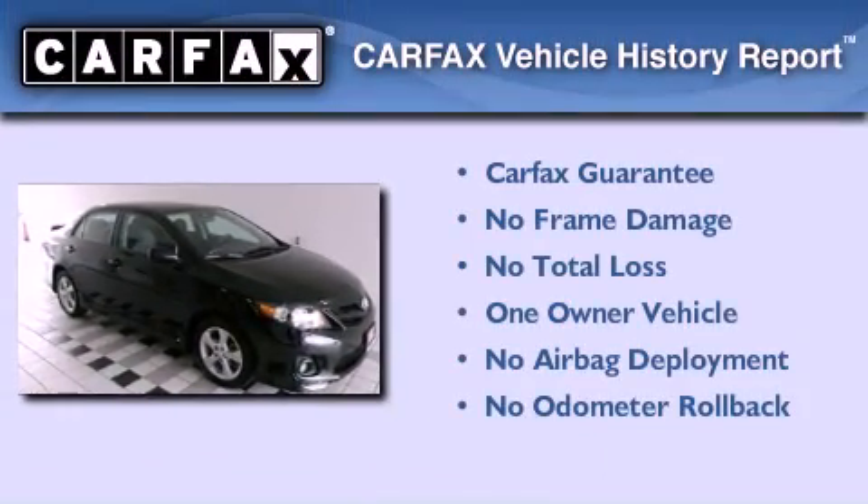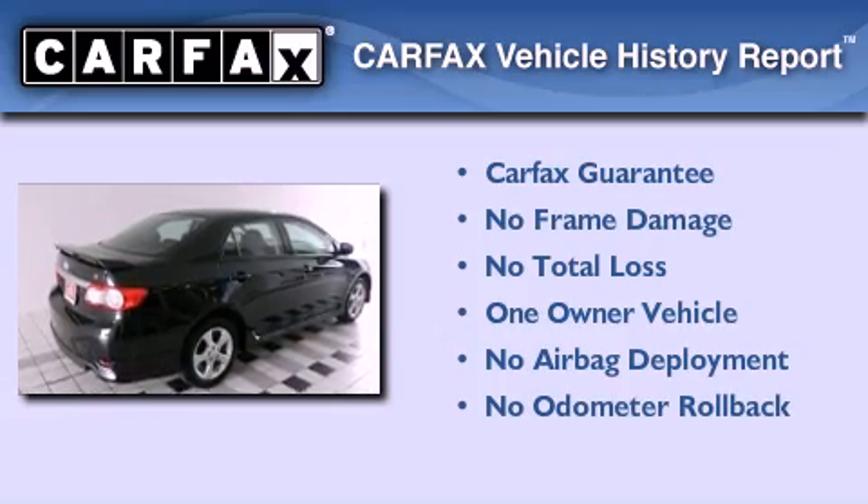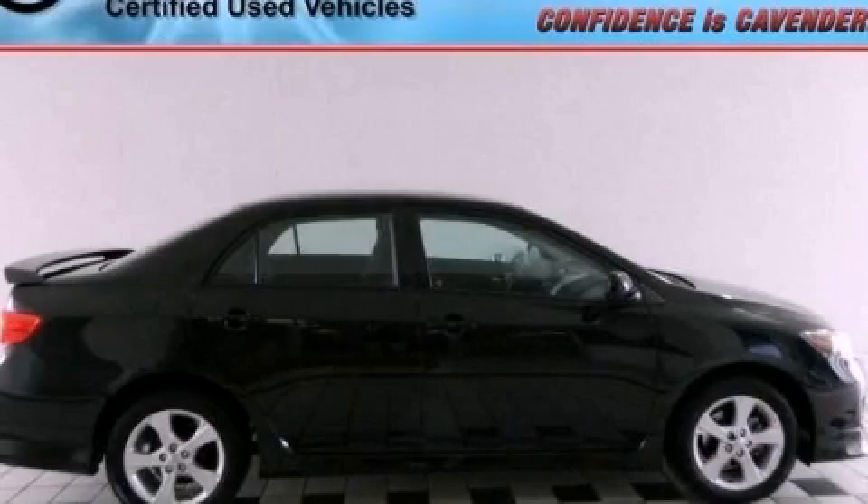This sedan has had only one owner and it qualifies for the Carfax buyback guarantee. Call now to find out how you can own this breathtaking automobile.